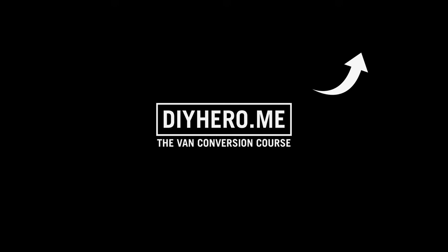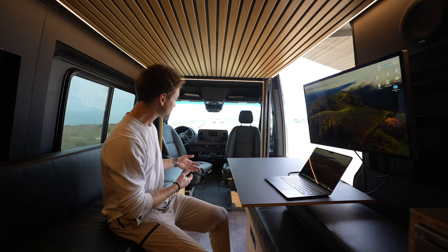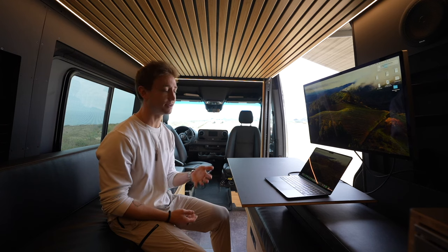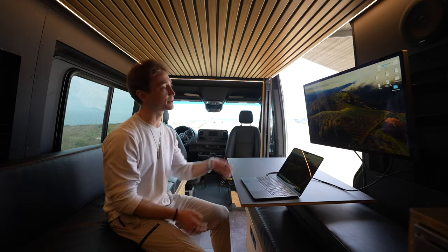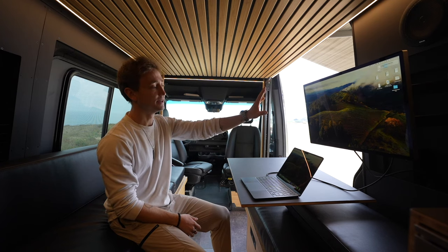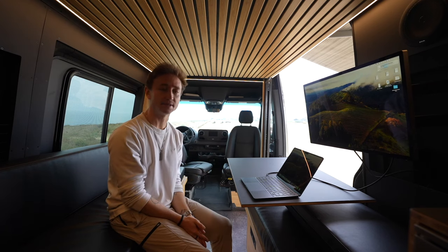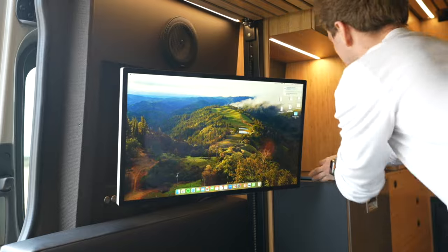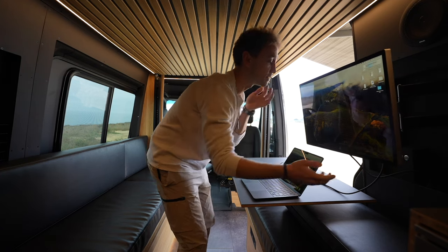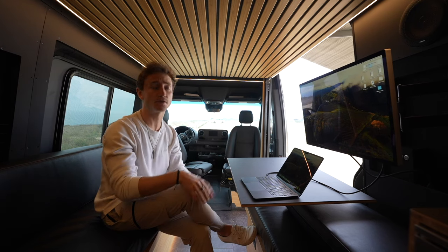Up here we are in the lounge space - it's a really flexible space. You can seat up to eight people, have dinner parties, game nights, or use it as your office. Right here we have a MacBook connected to a Studio Display - a 5K Retina display with a FaceTime camera built in, speakers, on a swing arm mount. So this whole thing swings and pivots around - in office mode it works as a monitor, or you can use it as a TV in the corner of the lounge.